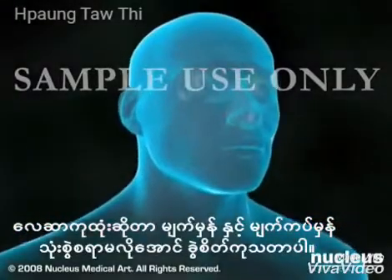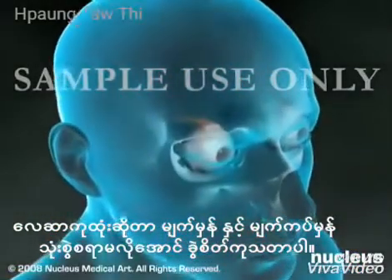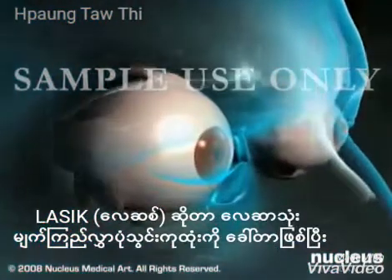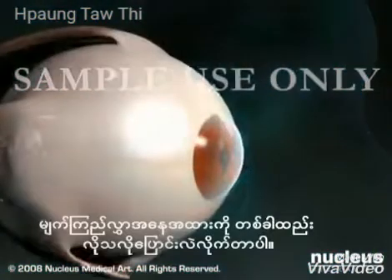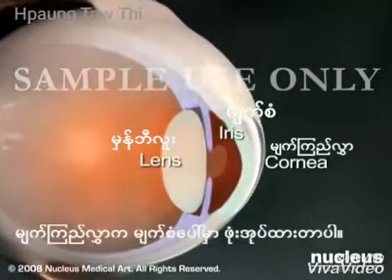LASIK is a surgical procedure intended to reduce a person's dependency on glasses or contact lenses. The term LASIK stands for laser-assisted in situ keratomileusis and is a procedure that permanently changes the shape of the cornea, which is the clear covering over the front of the eye.